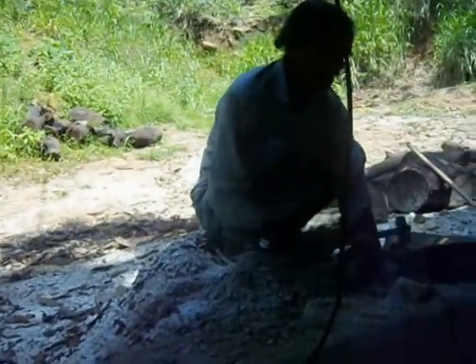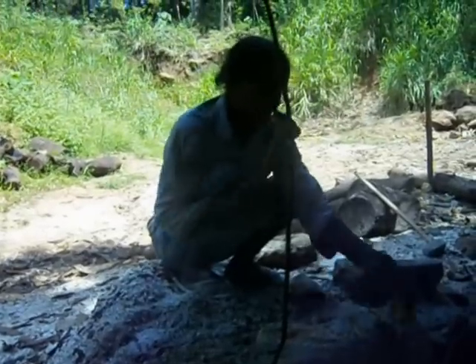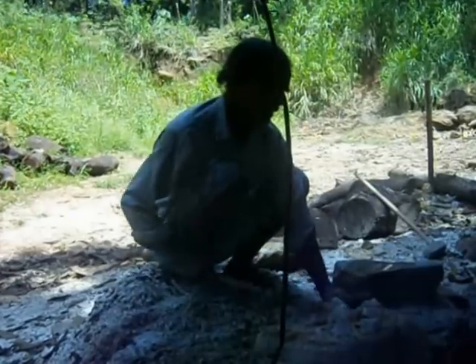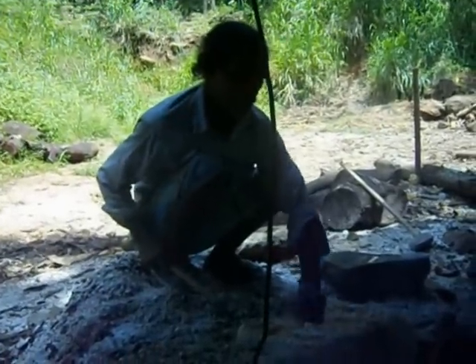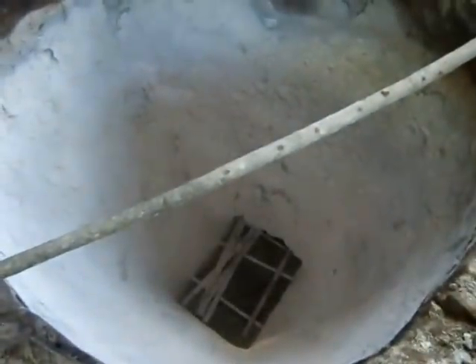Depending on the capacity, the output of the kilns varies considerably. This is the kiln used in the Sri Lankan lime industry.